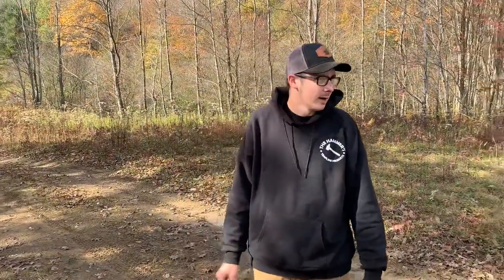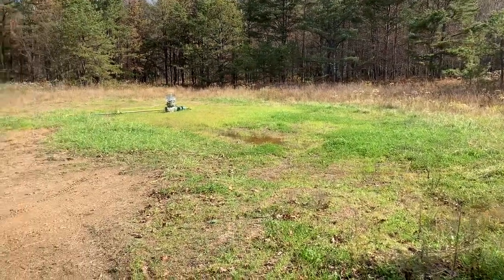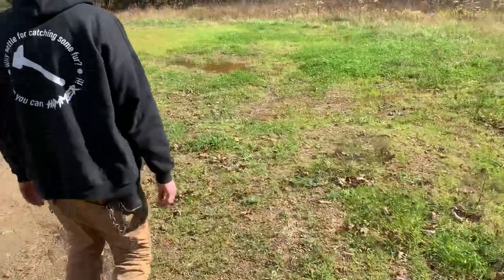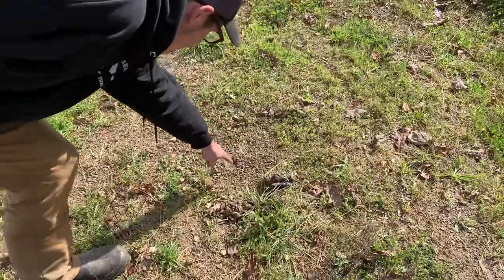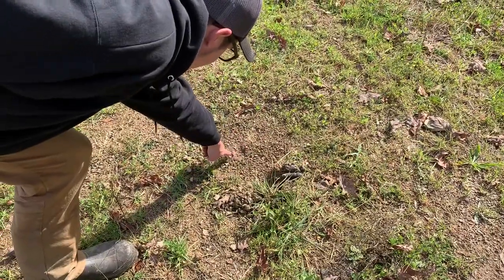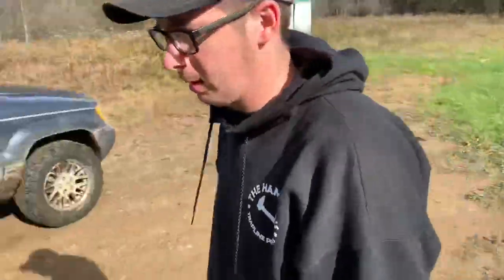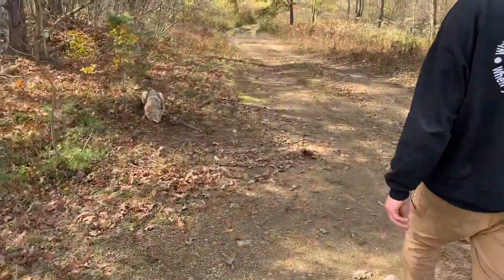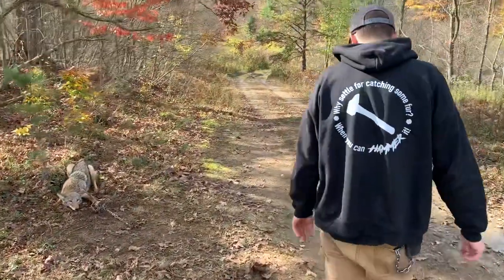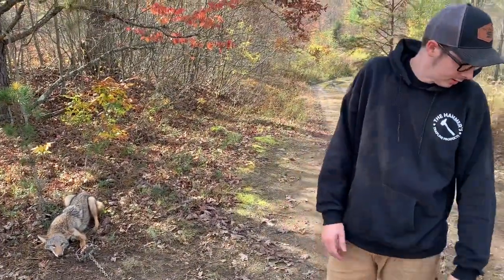We're out here on another gas well location. You can spin around and see the location — no dirt hole up here. You can tell we got lucky right there; there's the pan, there's the track. Got lucky on that set, and then turn around here and the flat set picked them up. It could have been a different coyote from this one — those two different size tracks going up the road here.